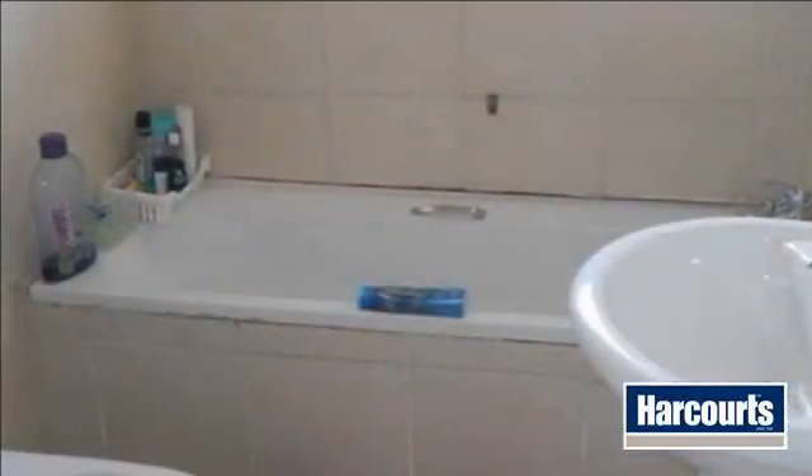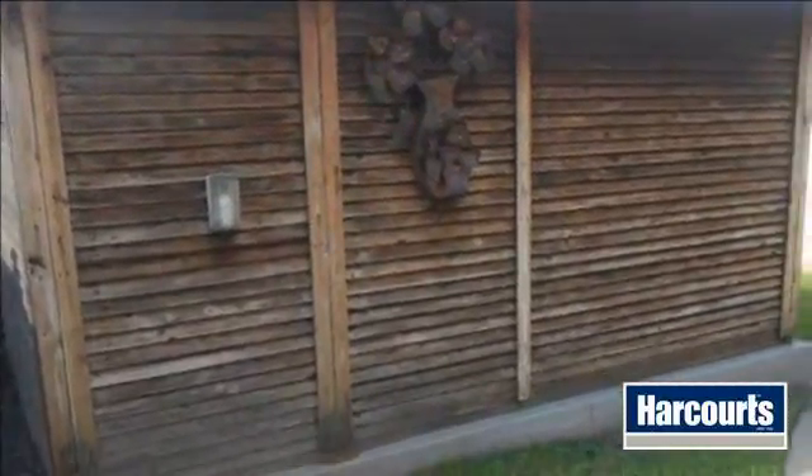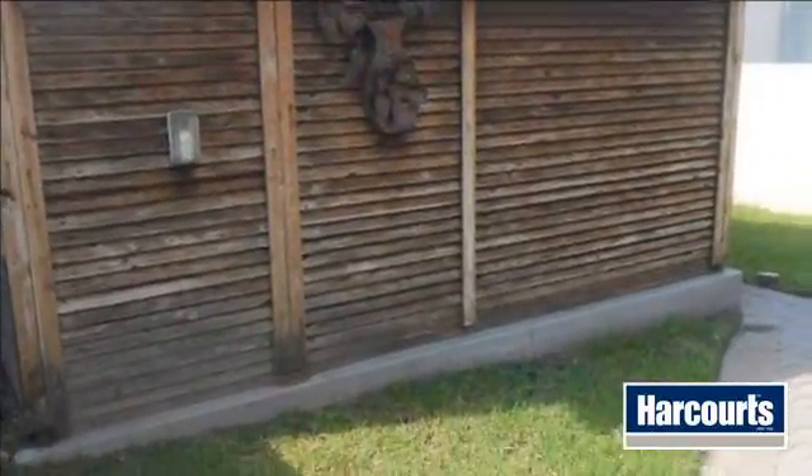Don't hesitate to book your viewing appointment, just give me a call. For more information on this property or to arrange a viewing, please contact us. Thank you.